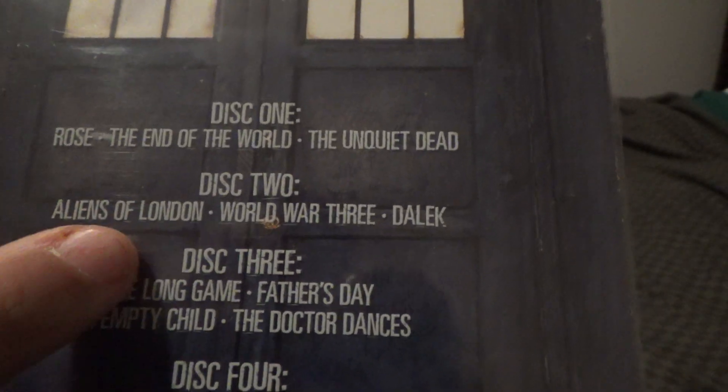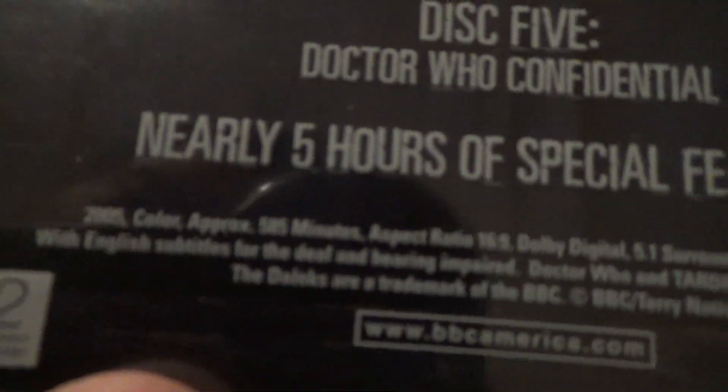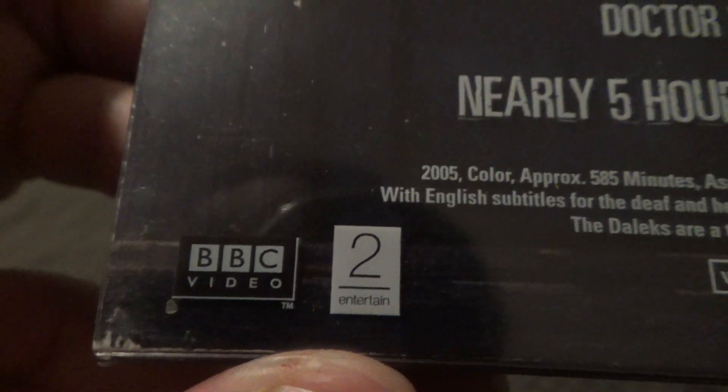Aliens in London — that's the one where Rose Tyler's mom slapped the Doctor after they came back having missed her. Nearly five hours of special features. 2005, 585 minutes. BBC to entertain logo.